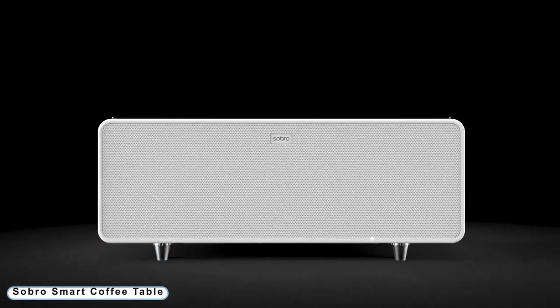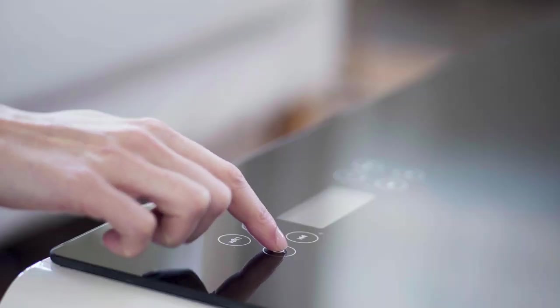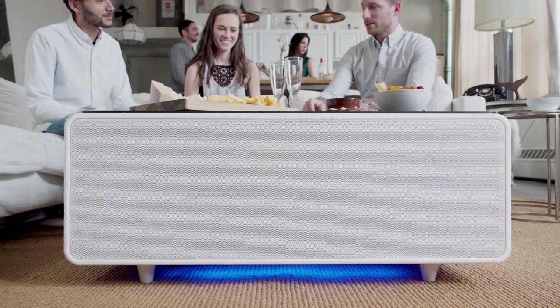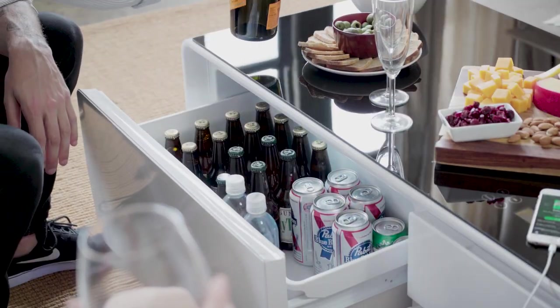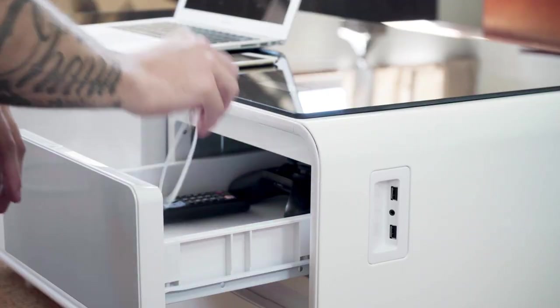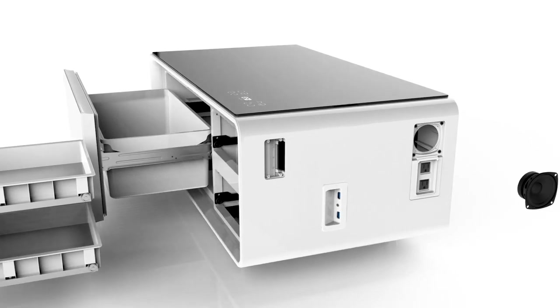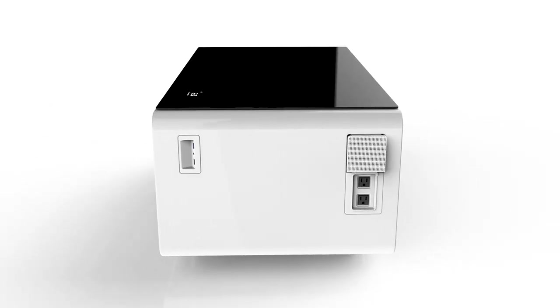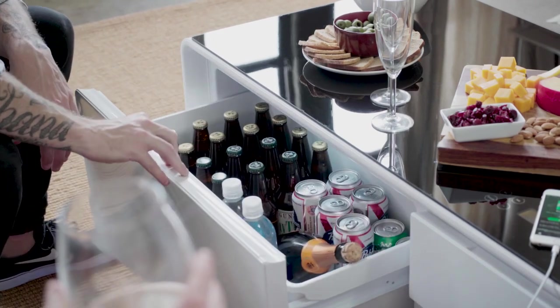Number 3: Sobro Smart Coffee Table, with dual Bluetooth speakers and an LED-lit underside. This coffee table is the ideal party item for your upcoming gathering. Tabletop controls don't require an app. It's living area furniture that serves as a charging station — charge your phone, laptop, or any other device. Drawers provide simple cord and device storage so they can be kept neatly out of sight. Two built-in drawers and a refrigerated drawer with a capacity of 32 cans are included.